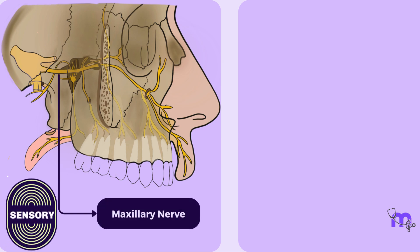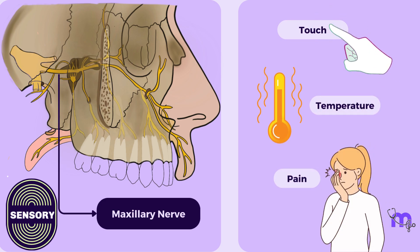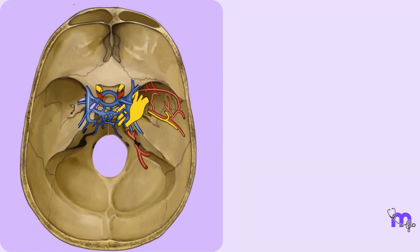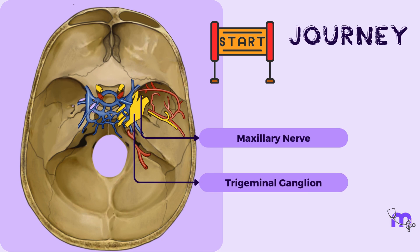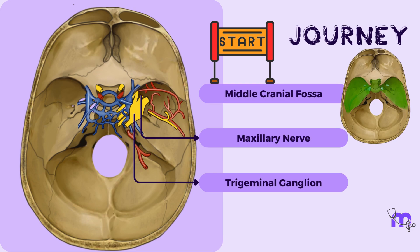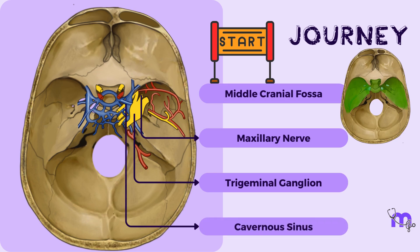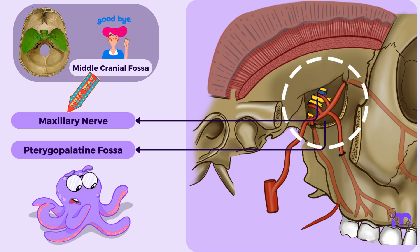This nerve is a sensory nerve that transmits perceptions of touch, temperature and pain from these areas. The maxillary nerve begins its journey within the cranial cavity at the trigeminal ganglion, and then travels through the middle cranial fossa within the lateral wall of the cavernous sinus. The nerve then leaves the middle cranial fossa to enter the pterygopalatine fossa.